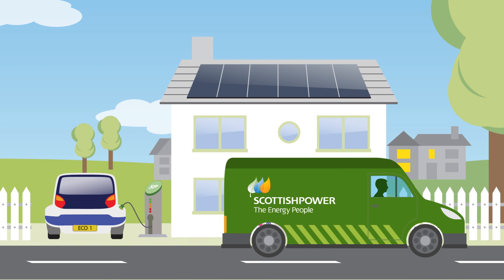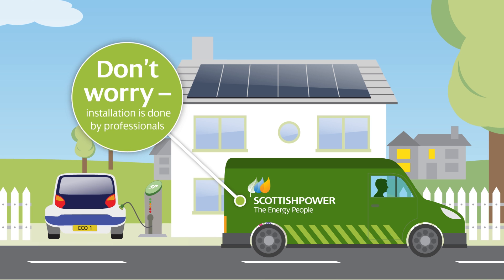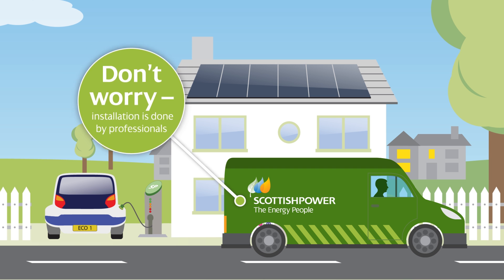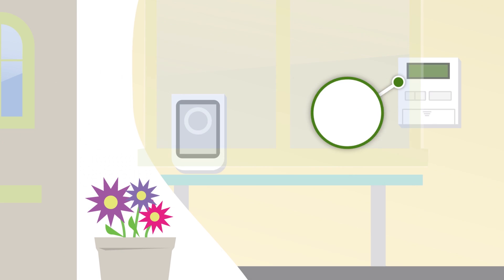They will replace your existing gas and electricity meters. But don't worry — our team of professional installers will make sure the work is done with the minimum of disruption to you. And there are so many benefits.